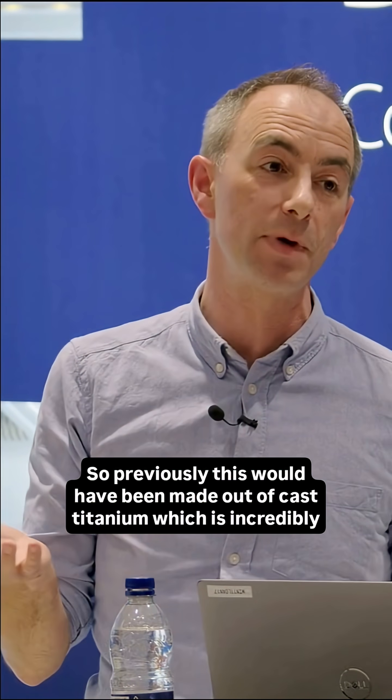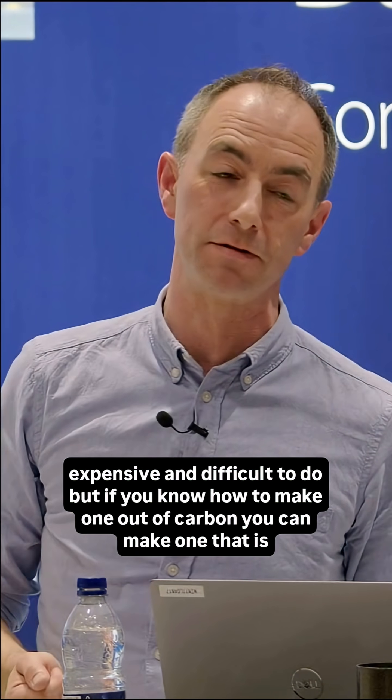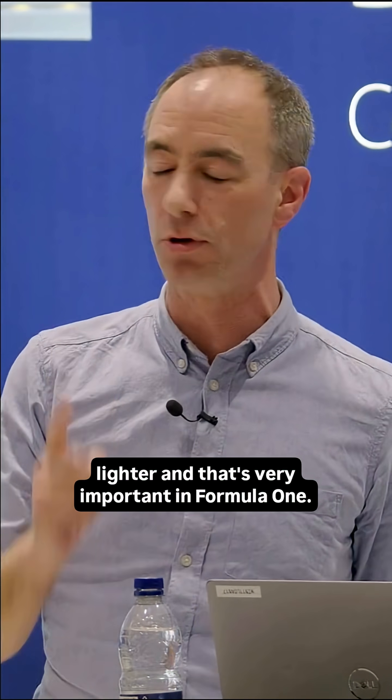The gearbox casing is also made out of carbon on a lot of Formula One cars. Previously, this would have been made out of cast titanium, which is incredibly expensive and difficult to do. But if you know how to make one out of carbon, you can make one that is lighter, and that's very important in Formula One.